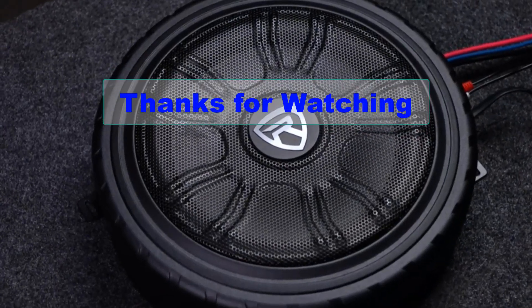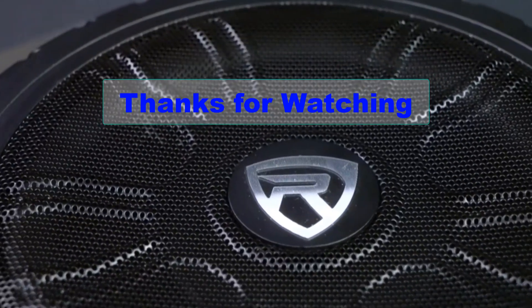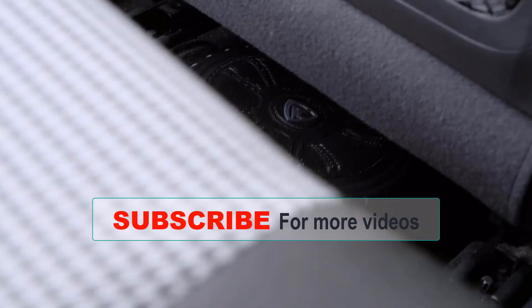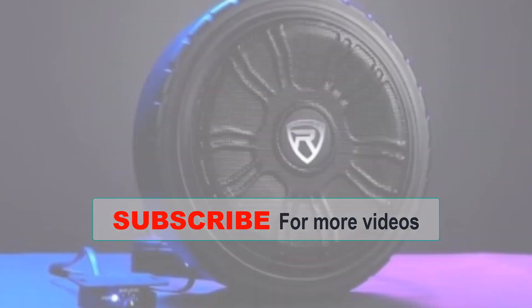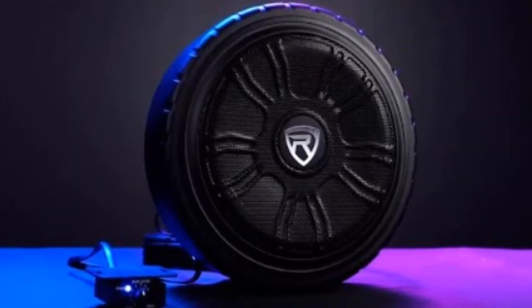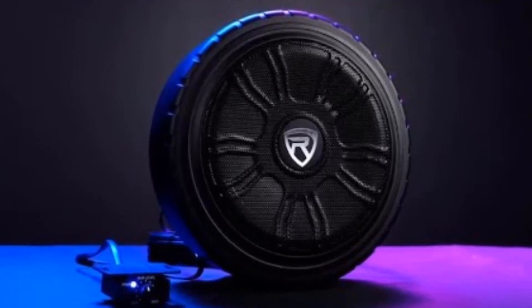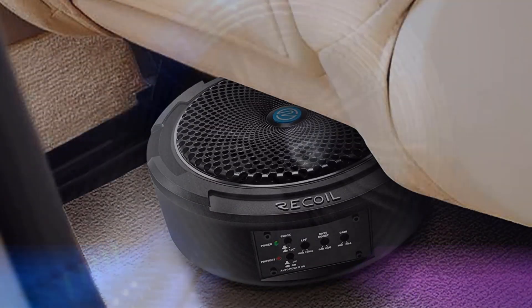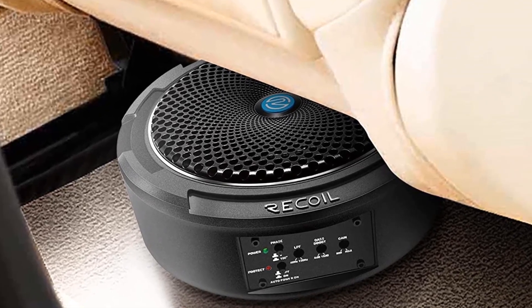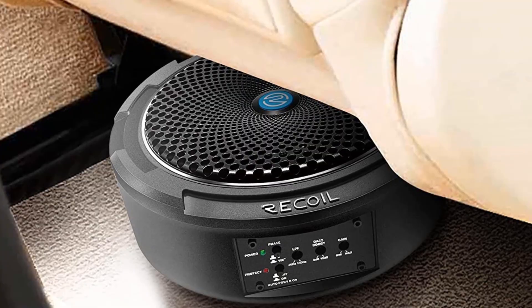Thanks for tuning in. If you're looking to add some low-end punch to your car audio system without taking up precious trunk space, an under-seat subwoofer may be just what you need. We've highlighted some of the top under-seat subwoofers available, so be sure to check out our recommendations in the video description. Don't forget to like and subscribe for more car audio content, and let us know in the comments which under-seat subwoofer you're thinking of installing in your ride.